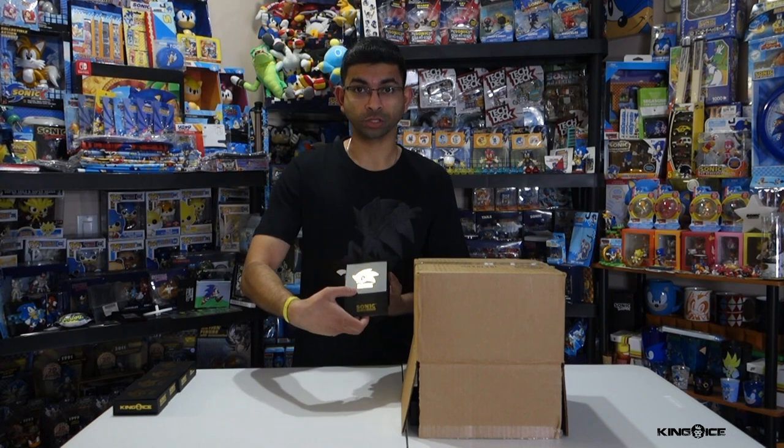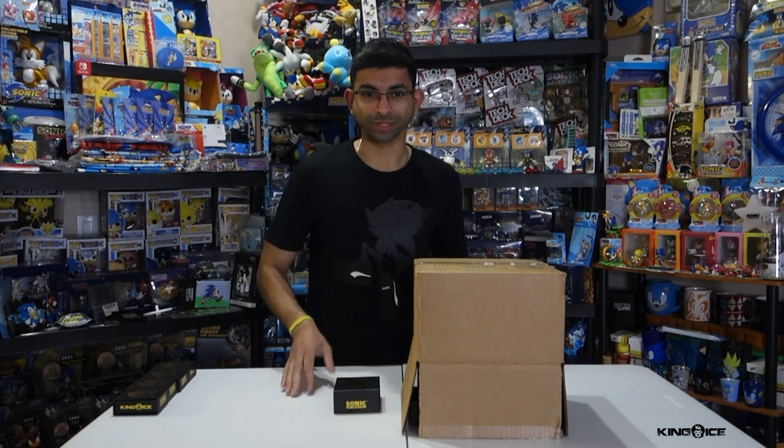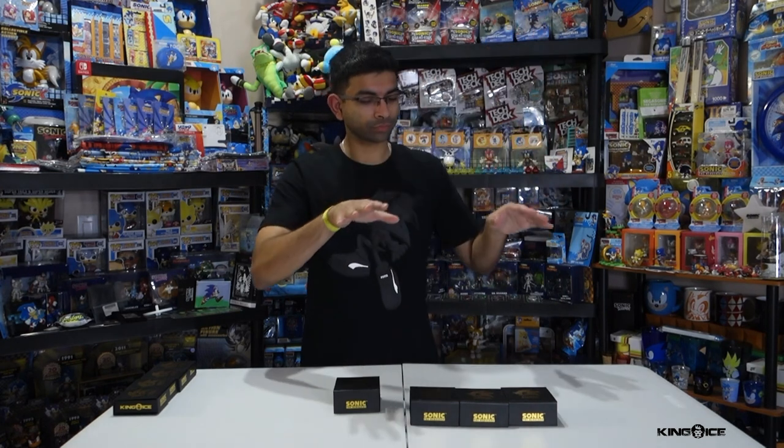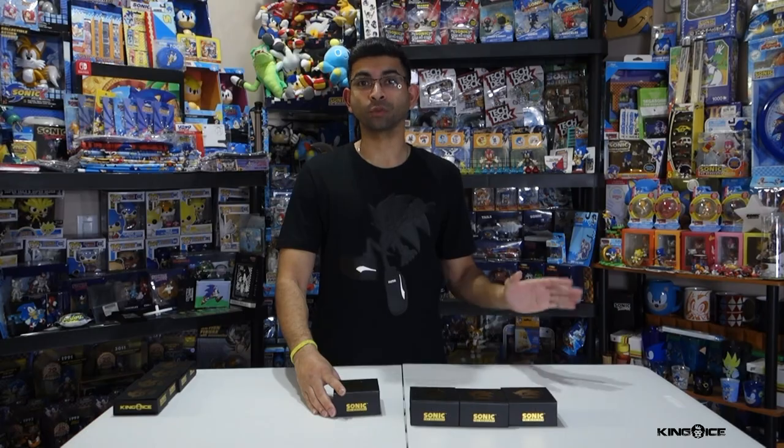Specifically they asked me to review the new Sonic one which I have right here, but premium items like this — I can't resist. I got all four. So we're going to be unboxing and reviewing all four of them in this video.